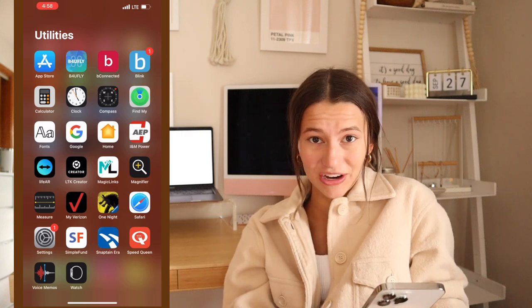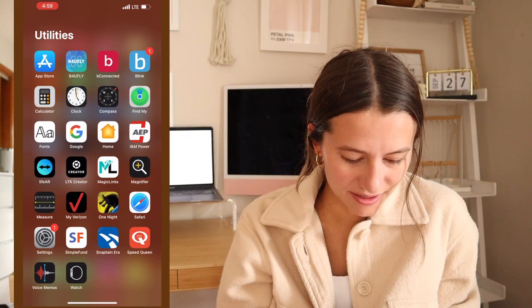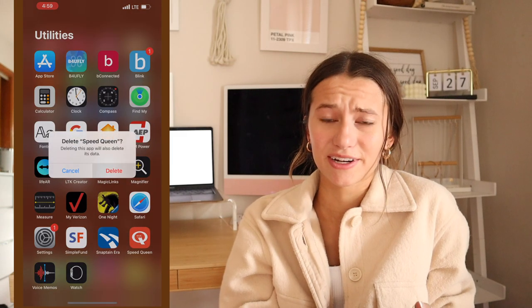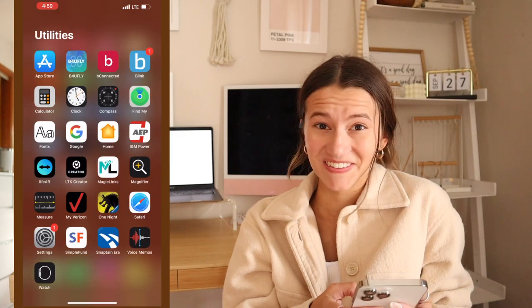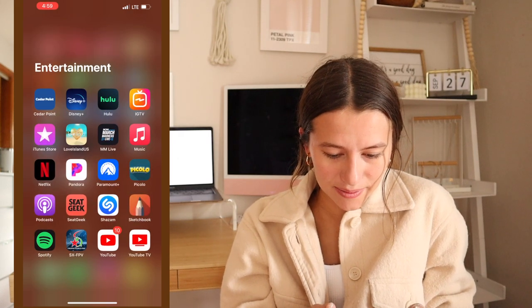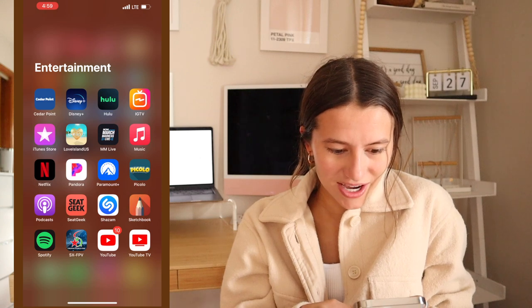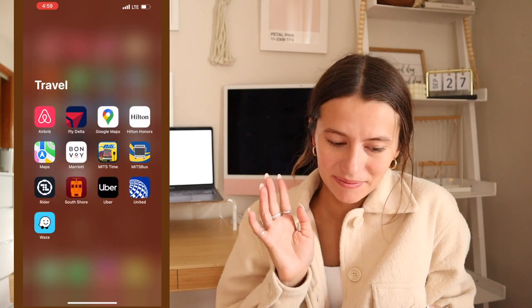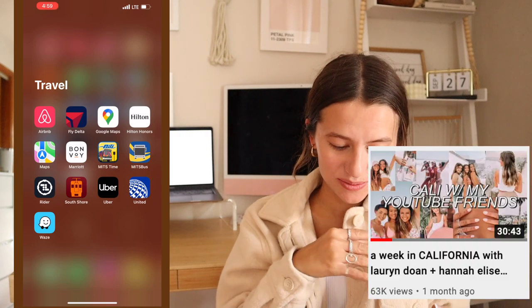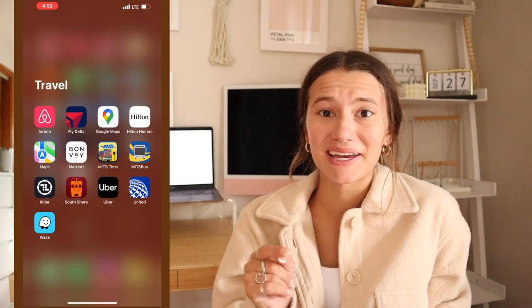A lot of these other ones are kind of lame though — like this was my laundry machine app from freshman year of college. Don't need that anymore because I don't live in the dorms. Entertainment — we have all these streaming apps, concert tickets, you know the deal. Travel — I have Airbnb, my Delta app for when I was flying to California, a couple of bus apps, and Uber — I've actually never used Uber but hey, you never know when you need it.